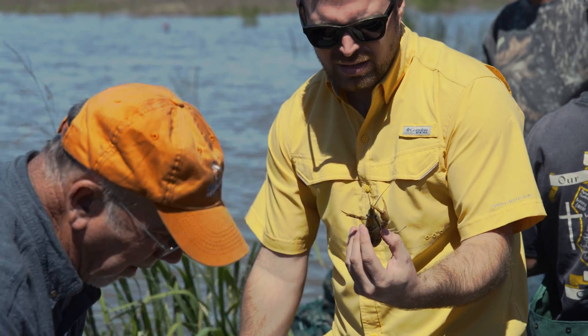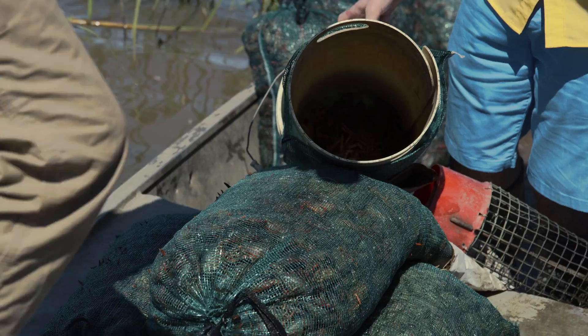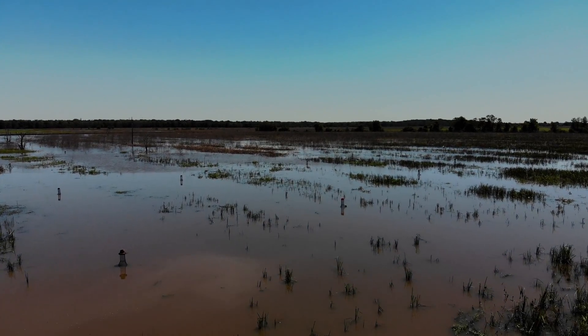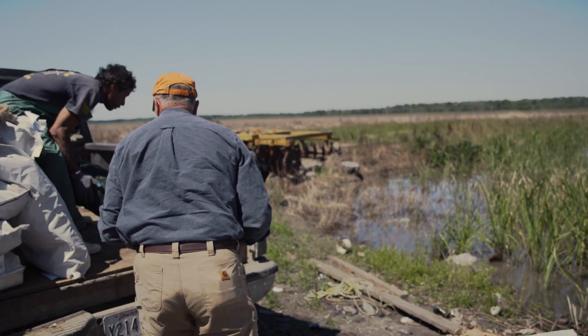Do they taste any different? It tastes a little different, but if there's Tony Chachere's seasoning on it, you can't tell. There's no such thing as a bad crawfish. This is our passion — my son, my family, we love raising crawfish, we love fishing, love being in the swamp. My dad introduced me to the swamp when I was a little bitty kid, and we've never wanted to leave.